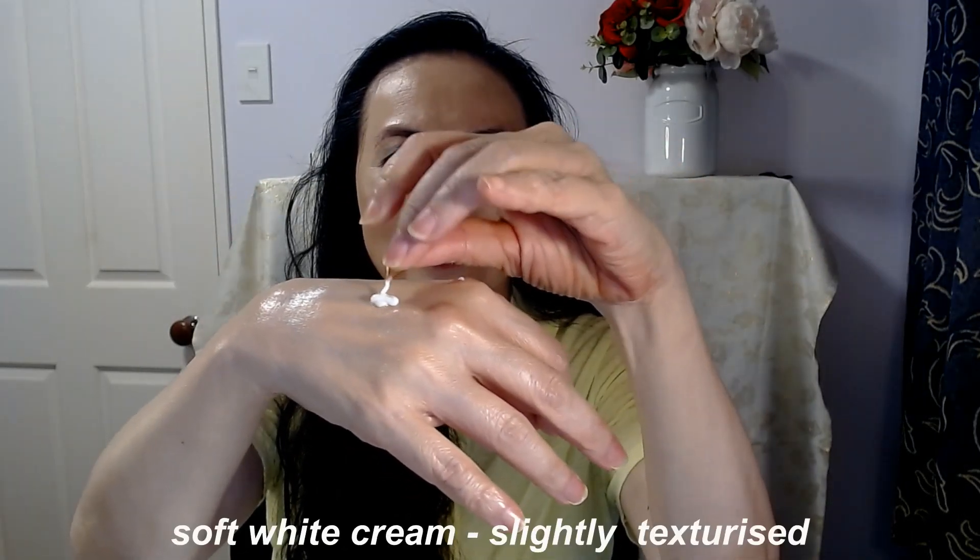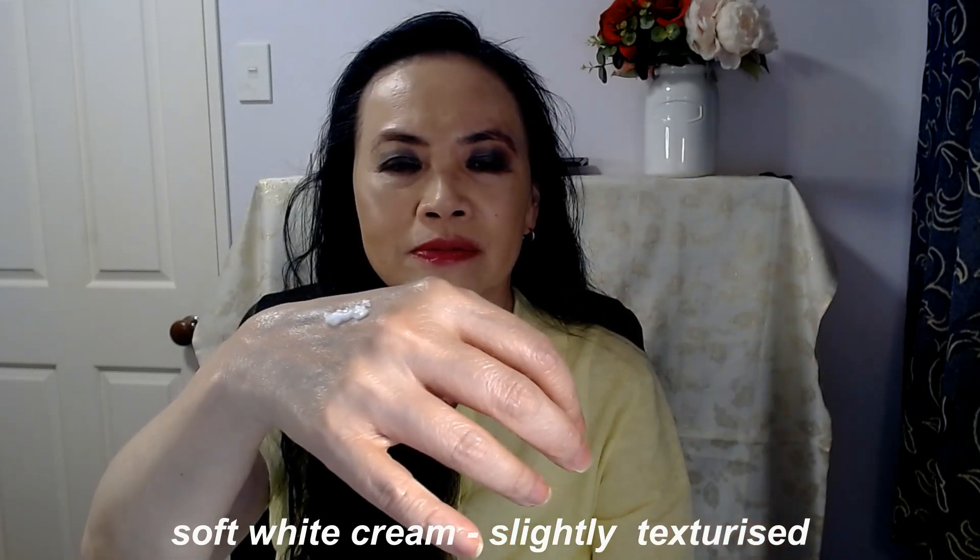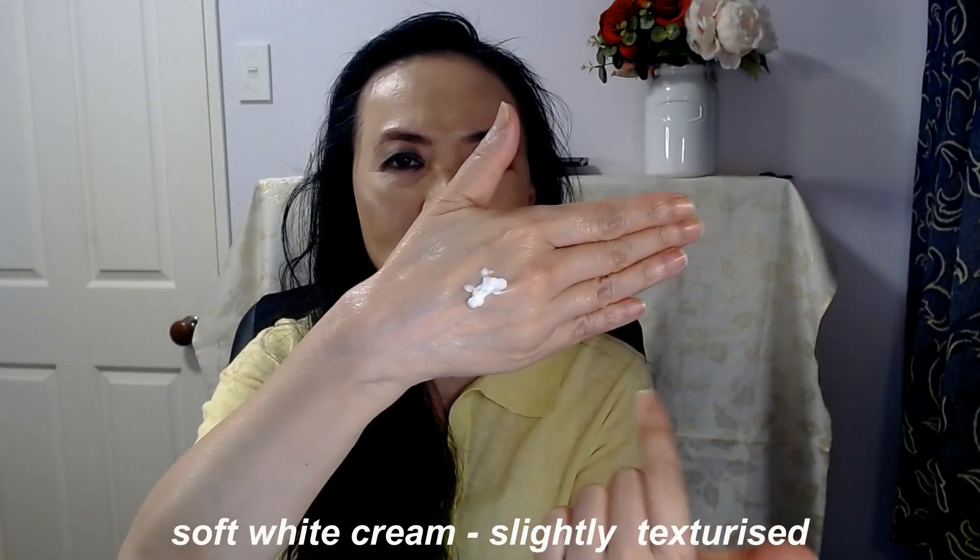What I do is hold one end in one hand and the other end in the other hand, and I just sort of twist it. You can see I'm going to squeeze it out here. This is what the cream looks like inside — you get this whitish cream.